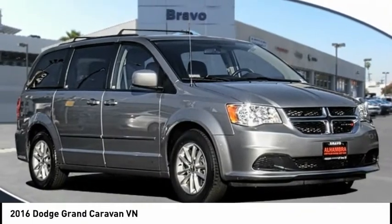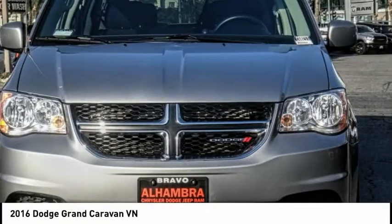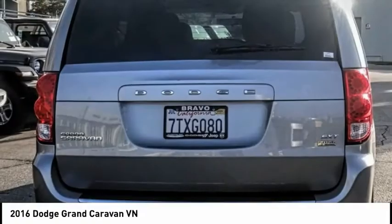Come test drive the 2016 Grand Caravan. The Dodge Grand Caravan received the government's highest front and side crash rating of 5 stars.